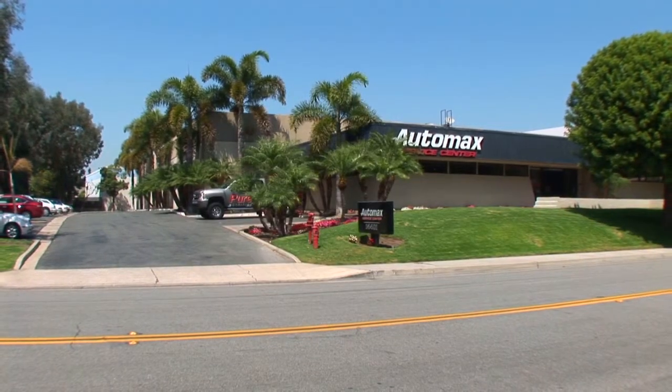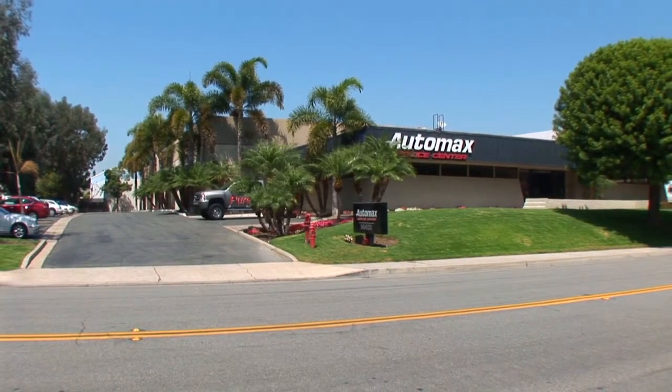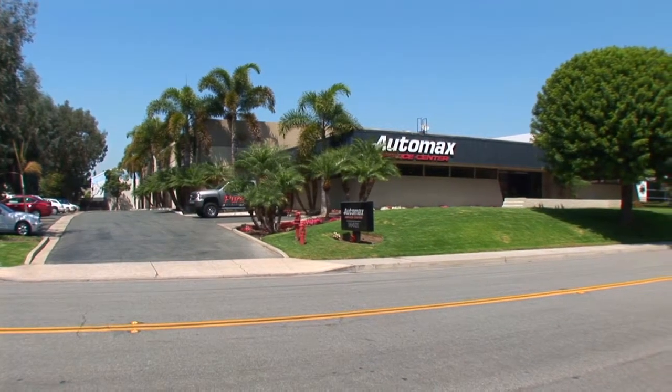Please contact Byron Foss, Wade Tift, or Nick Carey for additional information or to arrange a tour of the property.